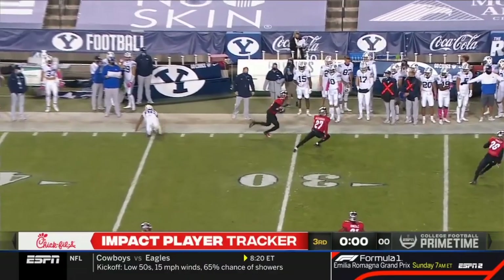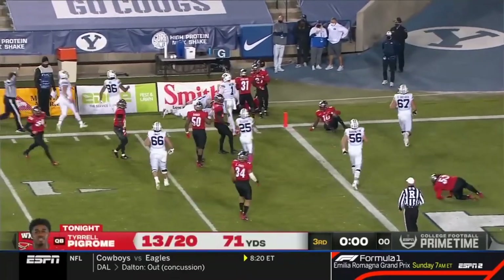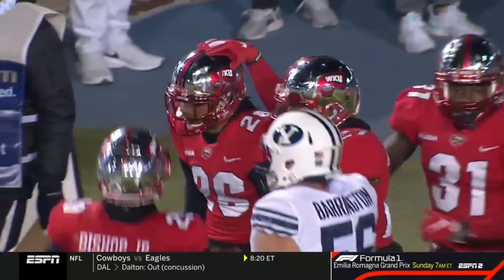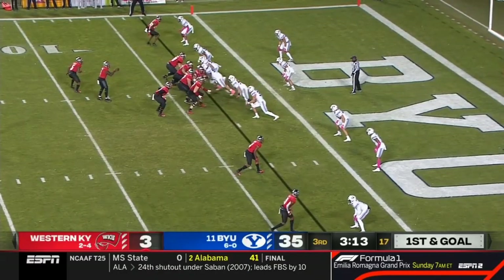With the ball spotted inside the one for Zach Wilson, the pass placement had been excellent all night — but uh-oh, he's got trouble. The interception for Western Kentucky ends the streak for Zach Wilson — his first pick since their season opener five games ago, at the one-yard line.